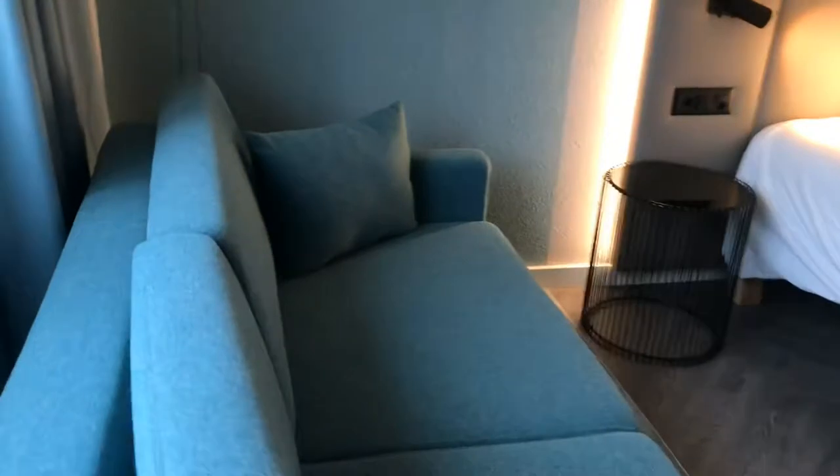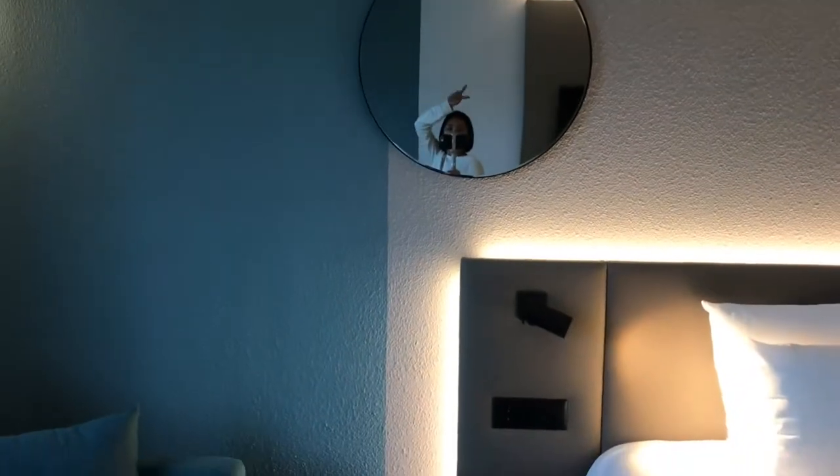Based on the room description, this is a sofa bed — it's supposed to transform into a bed. I just don't know how, but I don't need to make another bed. I like this bedside table.